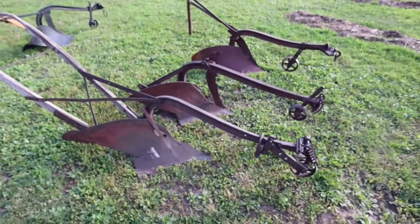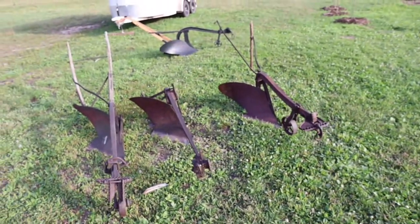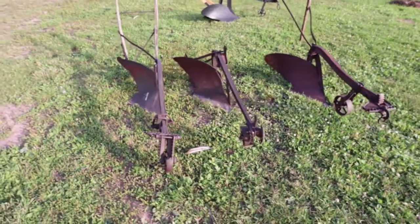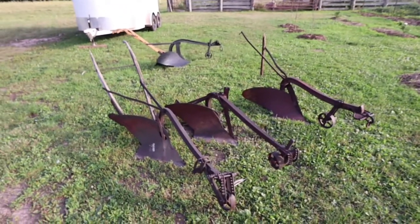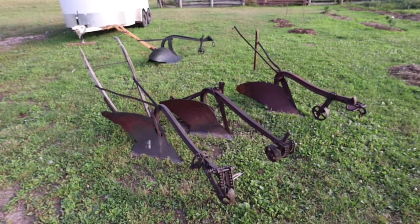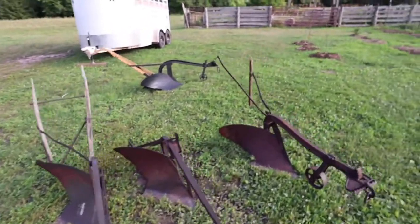I was looking up some information on these, and it seems that somewhere in the late 1700s is when the cast iron plow was patented, by some fellow out of New Jersey. Then this steel plow — essentially this design — was patented somewhere around 1837 by John Deere, and that's what this one is.